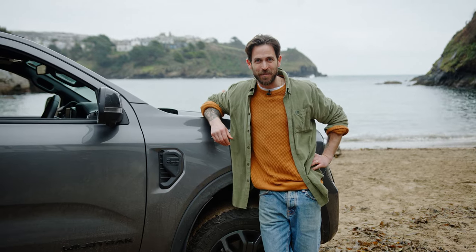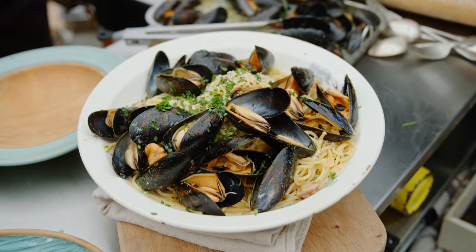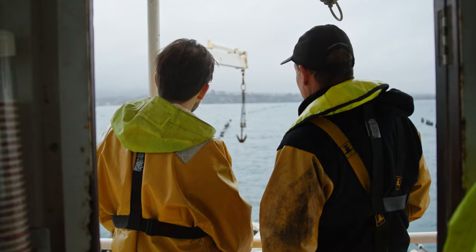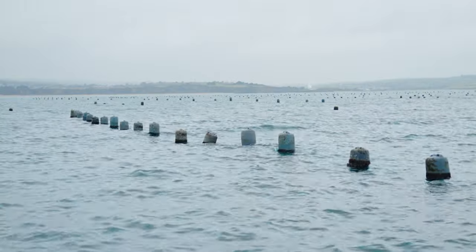Today I brought the Ranger to Ready Money Beach to cook up a smoked mussel carbonara. For me, cooking and creating a new dish is always inspired by the ingredients that I can get my hands on.